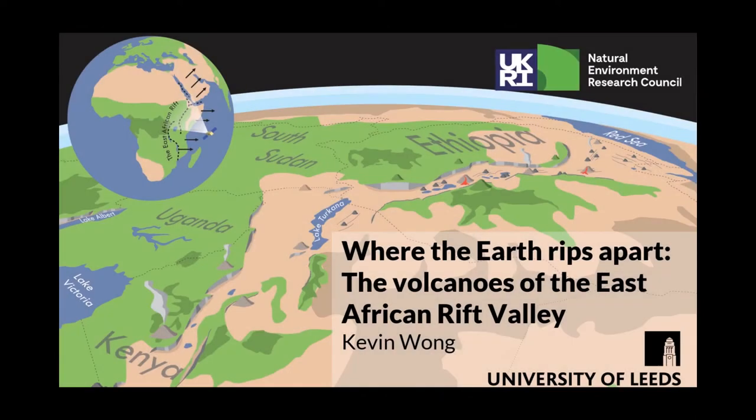Hi everyone, my name is Kev. I'm a PhD student at the University of Leeds, and this year I was invited to give a talk at the Lyme Regis Fossil Festival. However, given the current situation around the world, I was invited to record a talk for the virtual Lyme Regis Fossil Festival, so that is what I'm doing right now.